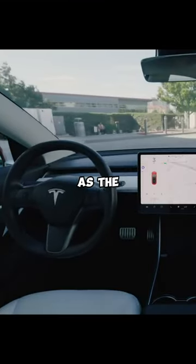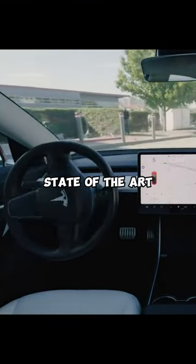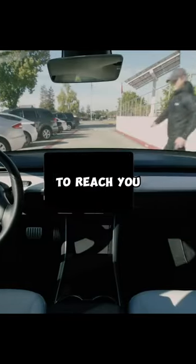Watch closely as the Tesla Model 3 comes to life, using its state-of-the-art autopilot technology to ensure the car safely maneuvers around obstacles to reach you.